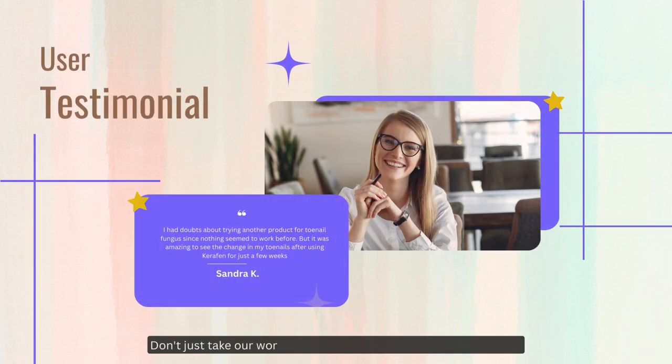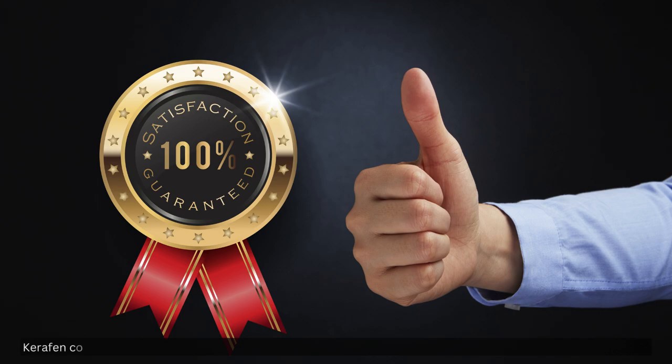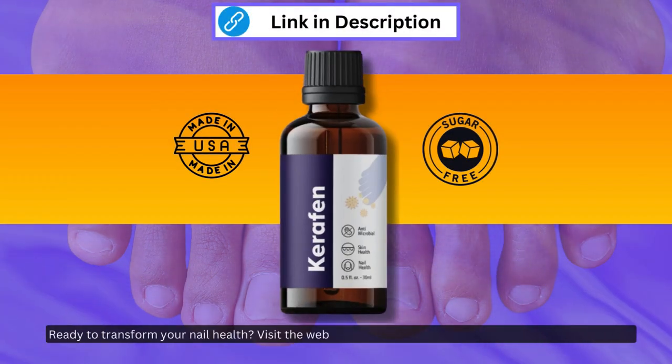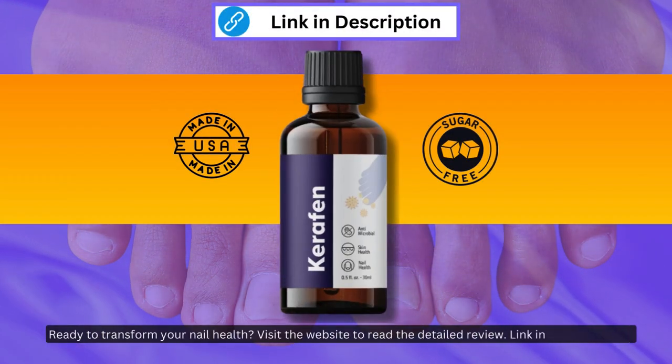Don't just take our word for it — listen to what our users have to say. Carafin comes with a satisfaction guarantee. We're confident in its effectiveness, and we know you'll see results. Ready to transform your nail health? Visit the website to read the detailed review. Link in the description.